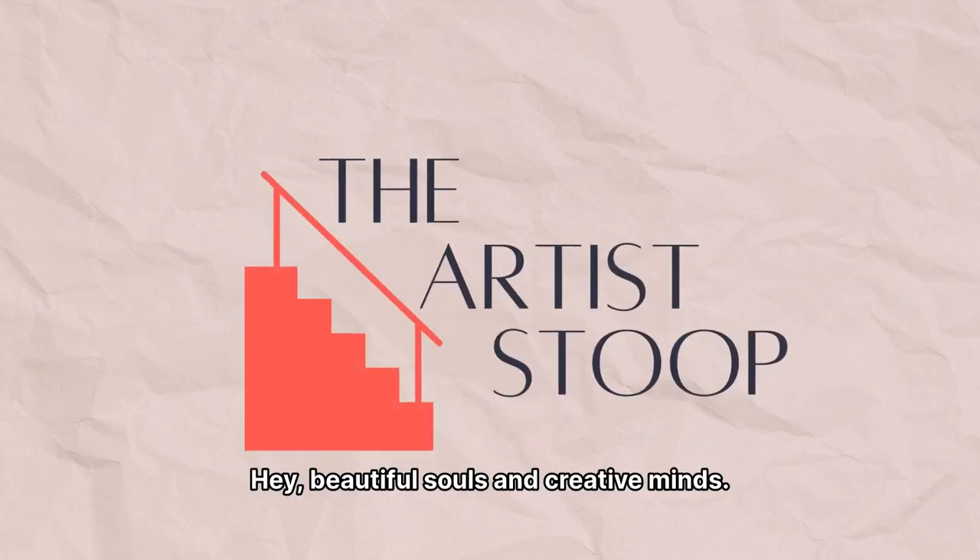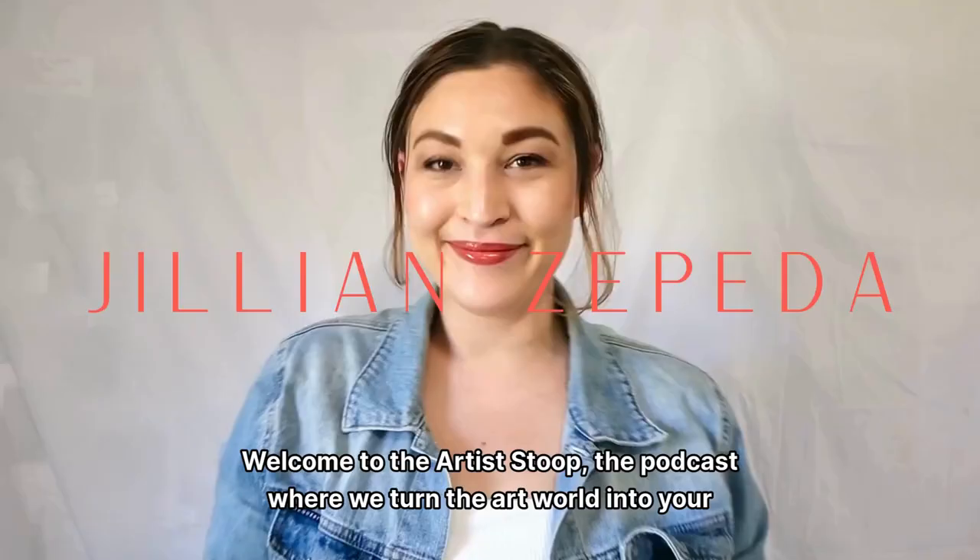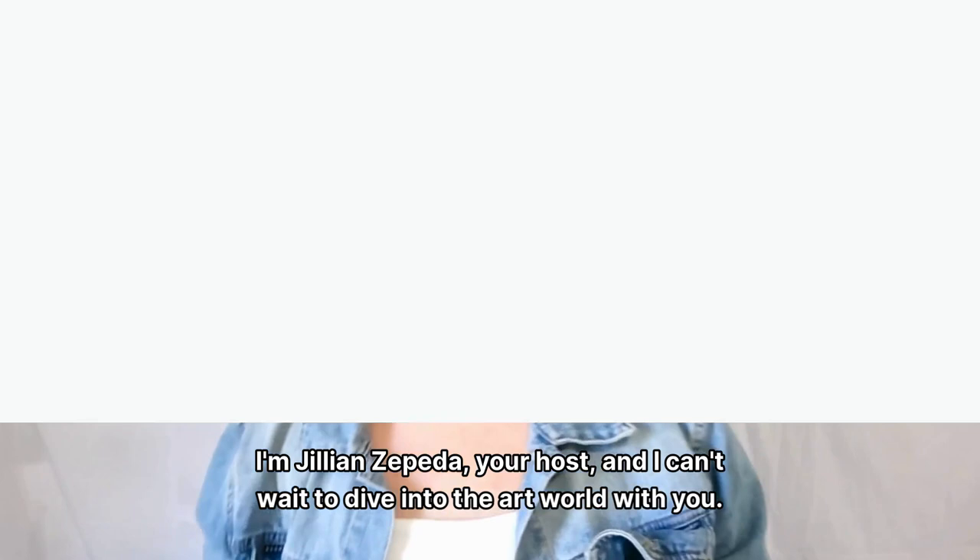Hey, beautiful souls and creative minds. Welcome to The Artist's Stoop, the podcast where we turn the art world into your personal playground. I'm Jillian Zepeda, your host, and I can't wait to dive into the art world with you.